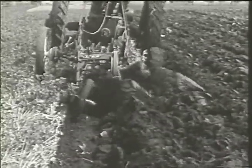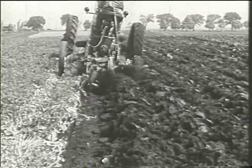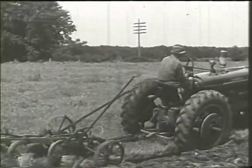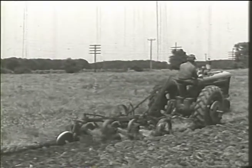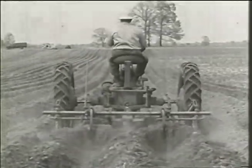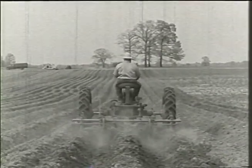Among these improved implements is the Little Genius plow. With adjustable wheels on the tractor, the plow is pulled from the center of draft, which means plow balance. If more ground must be covered, this three-bottom Little Genius, teamed with the powerful new M, will plow up to 18 acres of almost any soil before sundown. And for the southwest, exclusive with the Farmall, is a quick-attachable, hydraulically controlled middle buster.